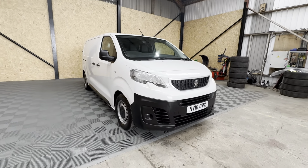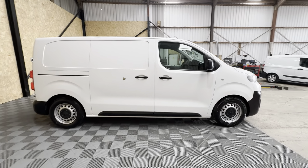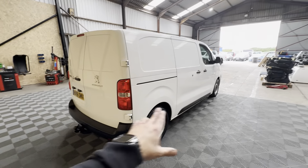Covered in the region of about 83,000 miles. Bodywork-wise it looks a very clean van, in fairness. As we come around to the side, you'll notice it does have slam locks all the way around, so a bit of upgraded security. Coming around to the rear, you've got barn doors.